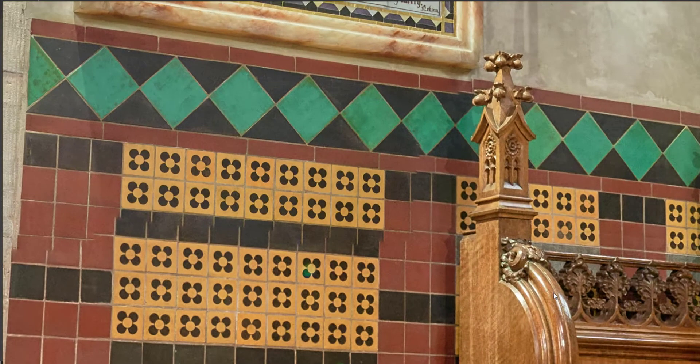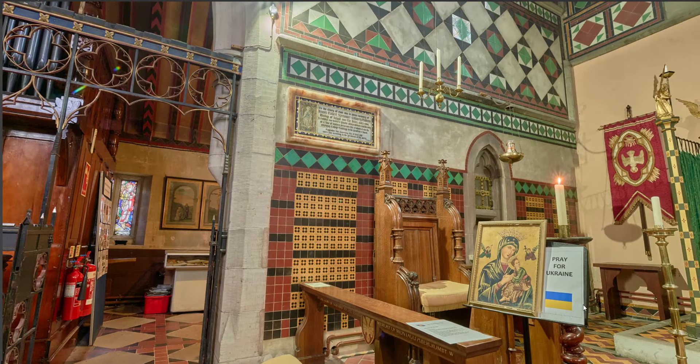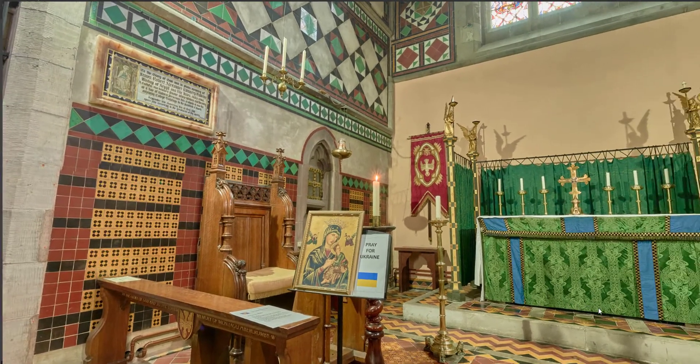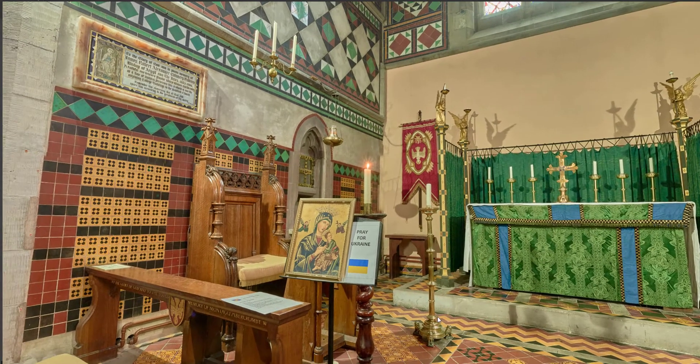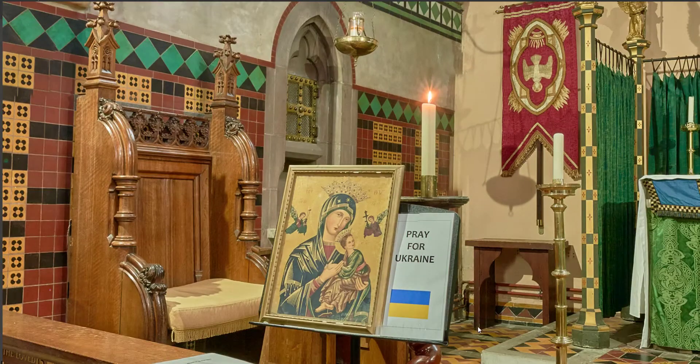I'm zooming in to get the details of the carving. Let's zoom out again and have another look with a scan around the altar. I'll leave it in one place just so you can take the image in. This took about a minute and a half to take and it's online — you can look at it, zoom in, play about with it, and share it.